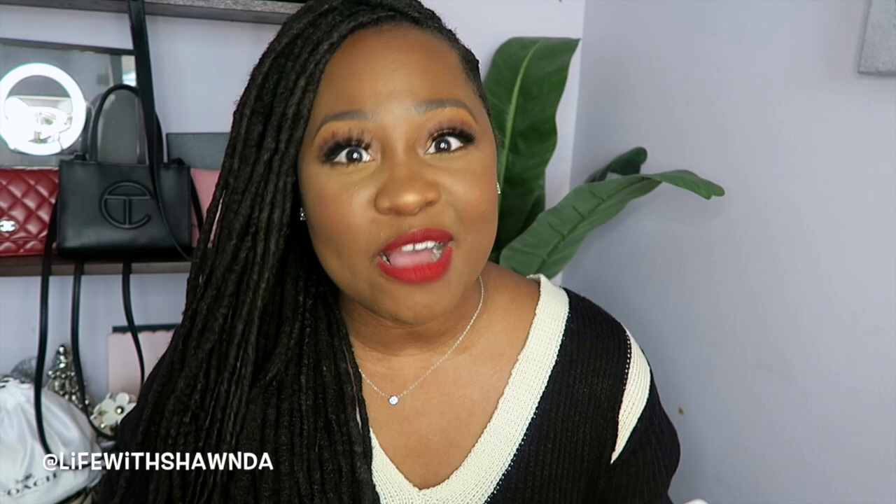Bellway has really great, easy-to-drink flavors — just one scoop in an eight-ounce bottle, shake it up and you're good to go. Pineapple passion fruit is my favorite, and my second favorite is their strawberry lemonade, which is actually their Bellway collagen formula. It has collagen and hyaluronic acid, great for a more radiant youthful skin, detoxifies your body from the inside out, and helps with bloating. As you get older your collagen production decreases, so this is an easy way to introduce more collagen and fiber to your diet. You can now shop them on Amazon — huge thank you to Bellway for sending me both products and sponsoring this portion of today's video.